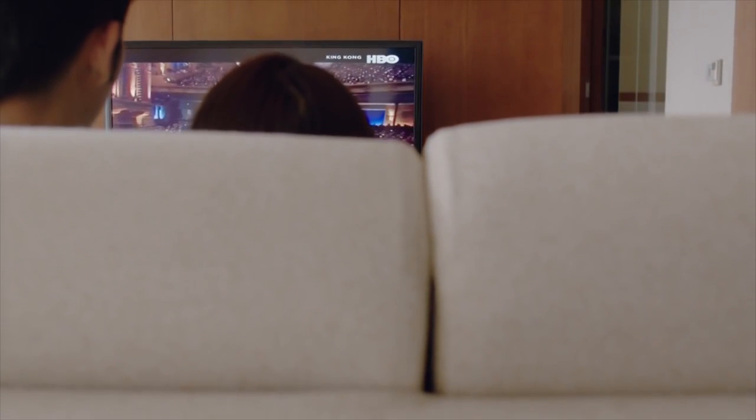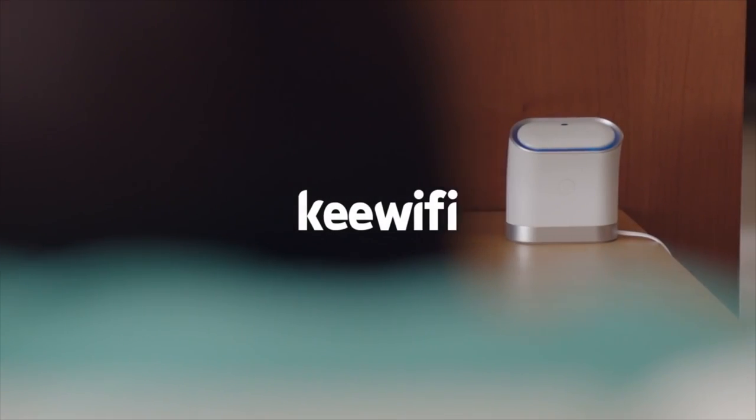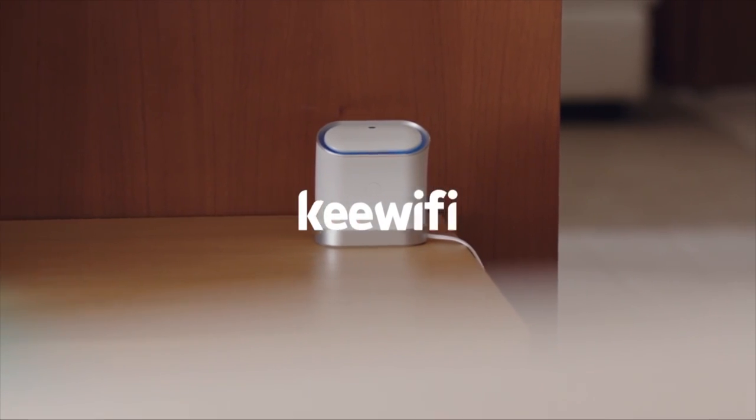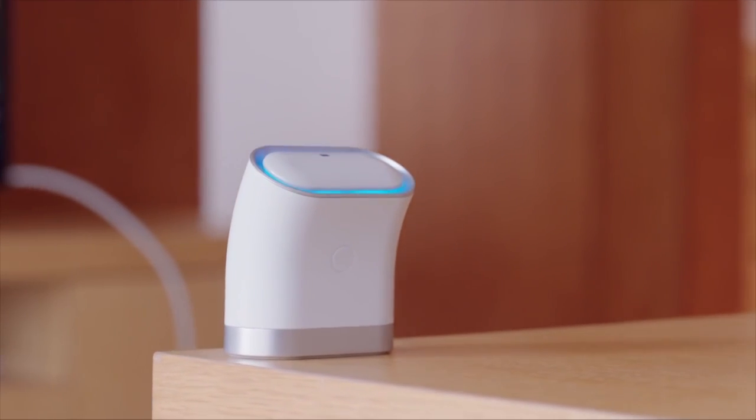And now ladies and gentlemen, I'm going to show you the greatest thing your eyes have ever beheld. That's why we've built a router that's easy to set up and use, has an innovative new way to authenticate your devices, and has strong, powerful, enterprise-grade hardware and software. Key Wi-Fi is designed to be simple, sophisticated, and secure.